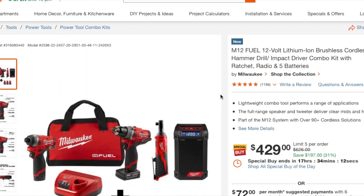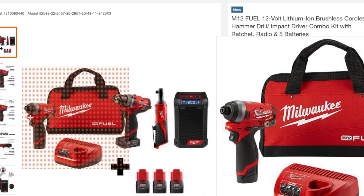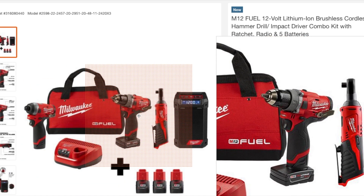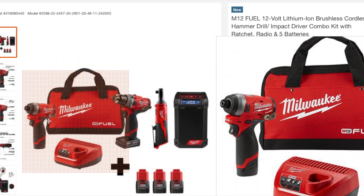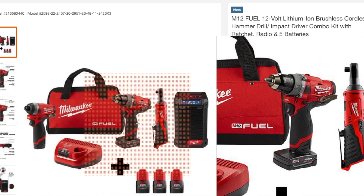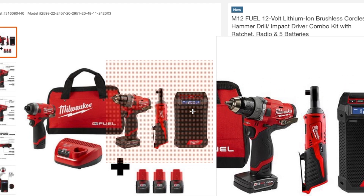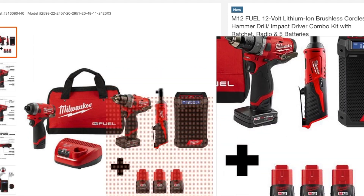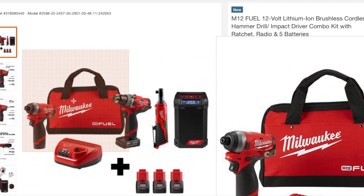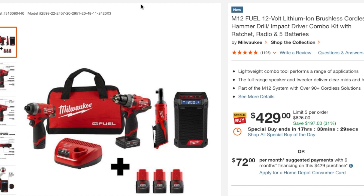This one's a good one — a really good deal. It's an M12 12-volt lithium brushless cordless hammer drill, impact driver combo, ratchet, radio, and five batteries. You get the impact driver, the fuel drill, the big batteries — I believe it's a four — the ratchet, the job site radio, the charger, the bag, and three tools. Definitely check it out. $429 — it's a good bundle.